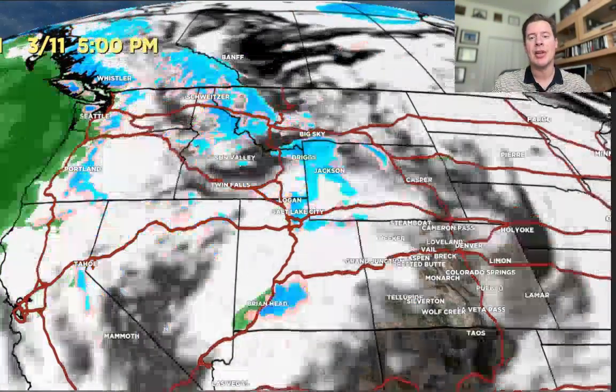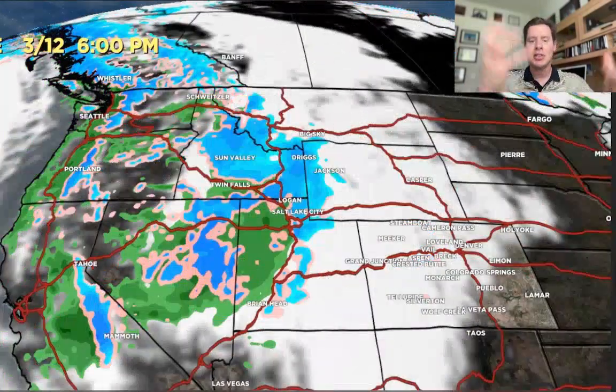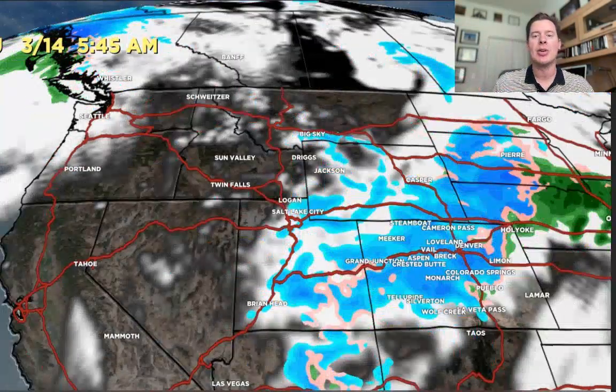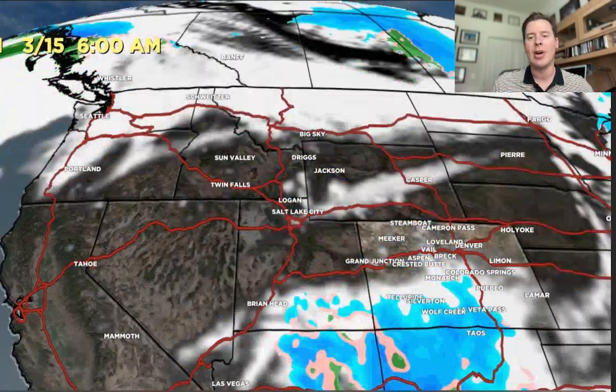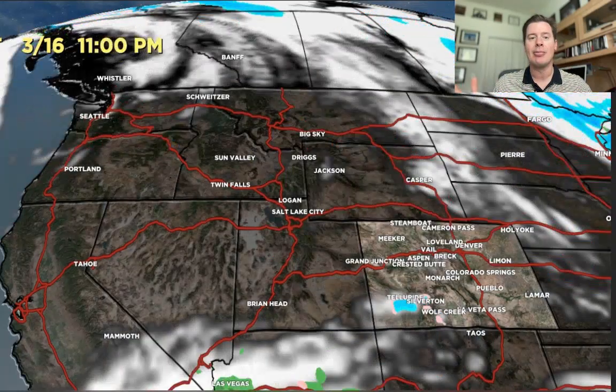Then everything shifts up to the Pacific Northwest — that's where the emphasis is going to be. There's that initial wave on 3.11 crossing Utah and Wyoming, but here comes the larger storm system. This is the one that brings the jet to the south, everything buckles, and you've got heavier snows through Wyoming, Utah, and Colorado through early 3.15. After that, high pressure starts to build in across the west.